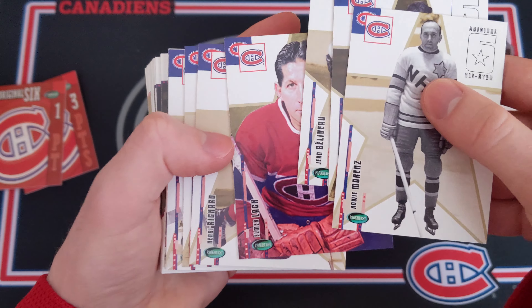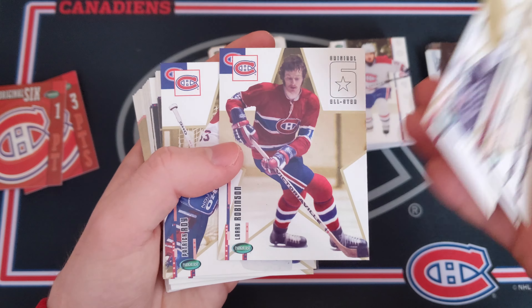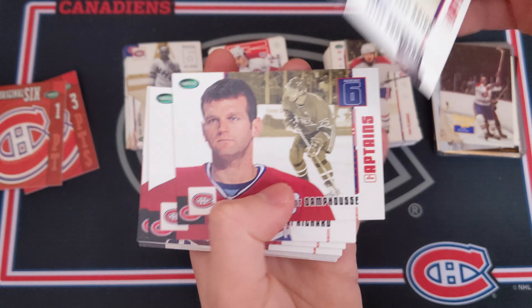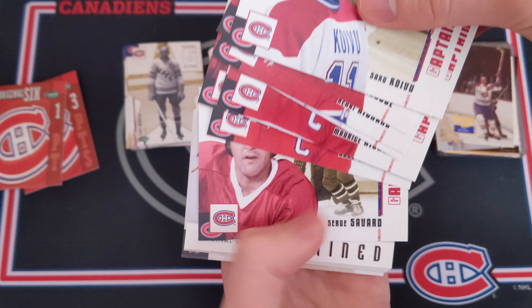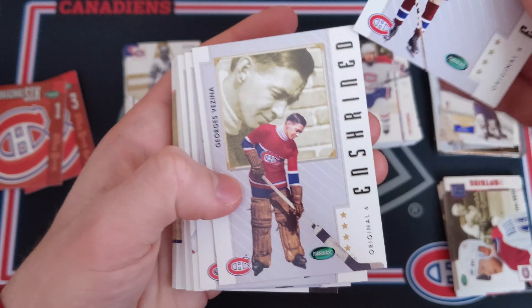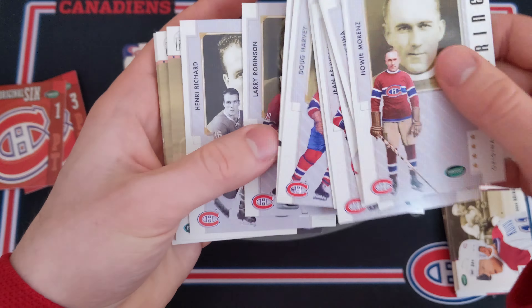It'd be really cool if they did one of these sets soon — an all-Habs set. I know they made the Toronto Maple Leafs one in 2017, so I'd love to see another Habs one. Now I guess these are all-star cards — just amazing names. Jacques Plante — I mean, come on — Robinson, Patrick Roy, Guy Lafleur. Then we've got captains cards, which are horizontal — Saku Koivu and Maurice Richard among them. Just incredible players.